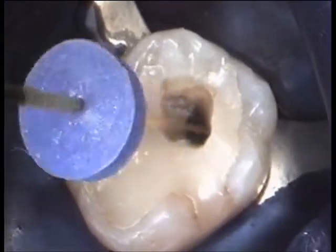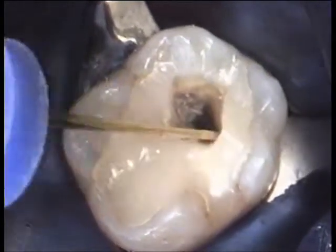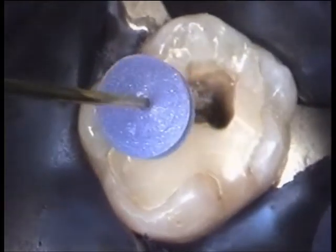In endodontics, the laser guarantees complete sterilization of the root canal, apical glazing, canal drainage, and successive condensation of the gutta percha before the final filling.